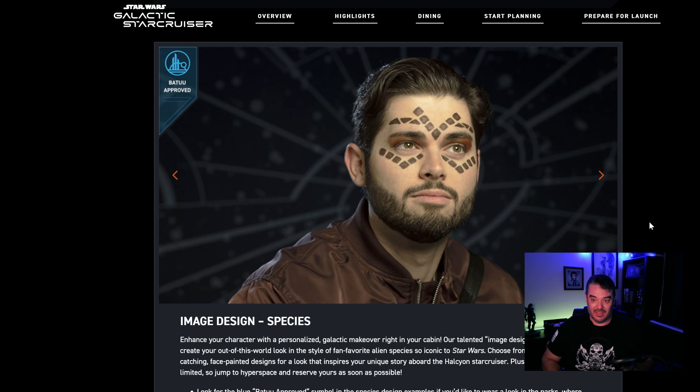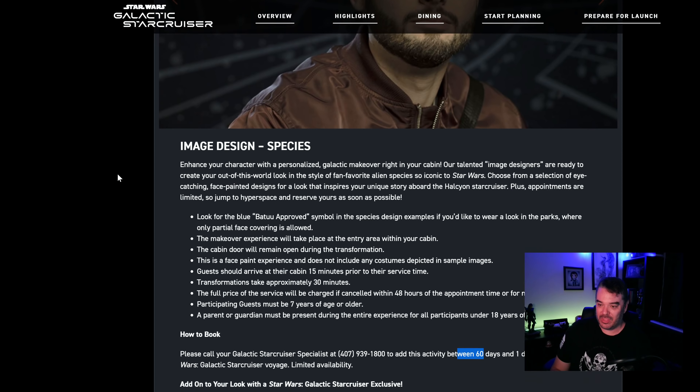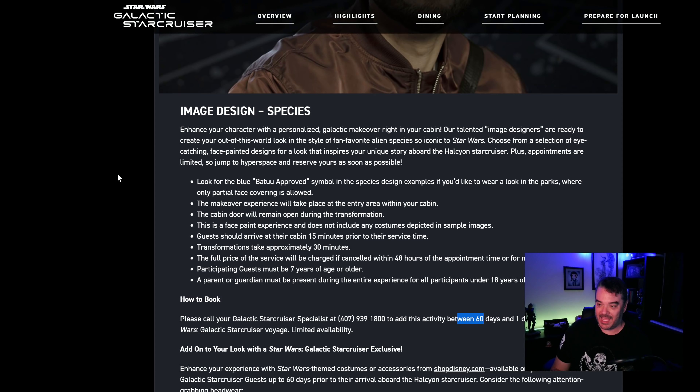I've been hearing $60. So until somebody corrects me, we're going with $60. Maybe it's different for each one — I'm not sure. This one seems pretty simple: a little highlight around the eye, a couple of little splotches and you're done. The image design — we're going to look at all of them and see what you can get to enhance your stay at the Galactic Star Cruiser.